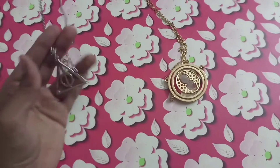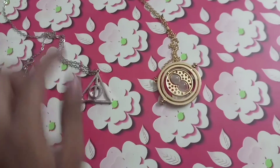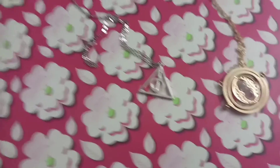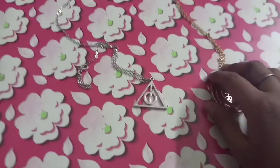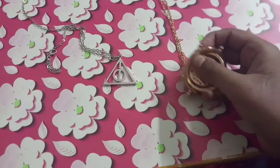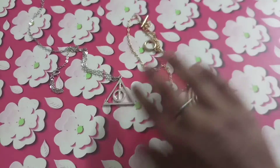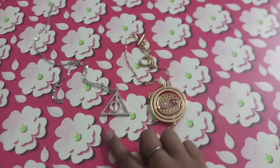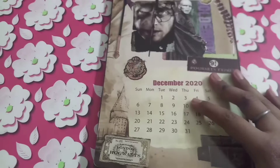Now the second thing I'm going to show you is these two lovely lockets. The first one is the Deathly Hallows mark — the same design as Xenophilius Lovegood's — and the second one is a Time Turner locket. The Deathly Hallows locket is really short but the Time Turner locket is really elegant, and I love both of them.